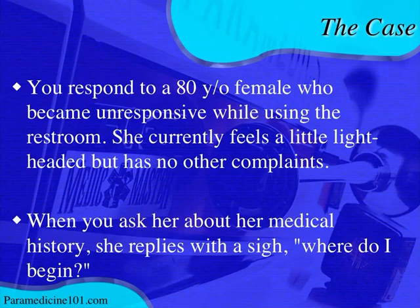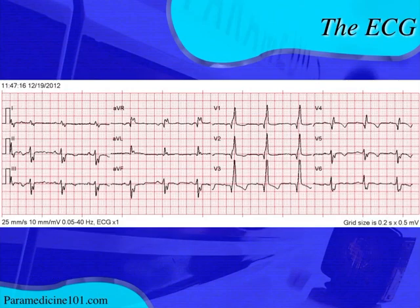When you ask about her medical history, she gives you a big sigh and says 'where do I begin,' indicating she has a whole lot of medical problems. Here's the EKG with that very limited history - it's a very interesting EKG. A lot of people had different ideas about it, but most were going down the right track. Let's dissect it.